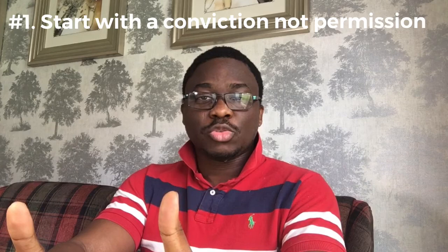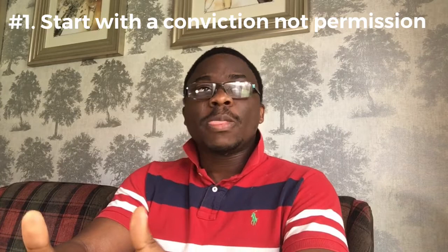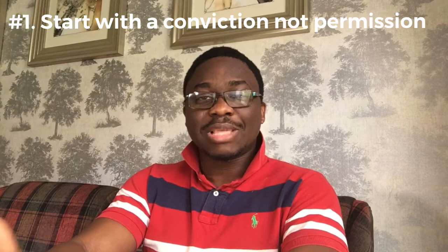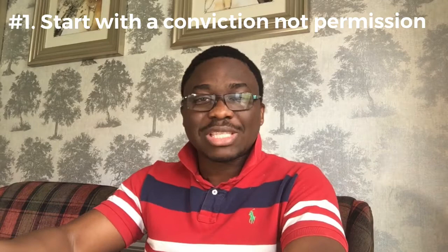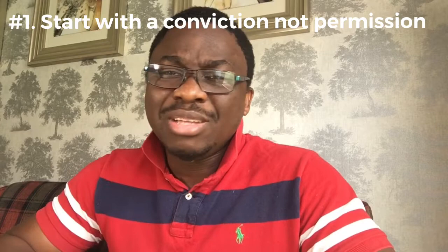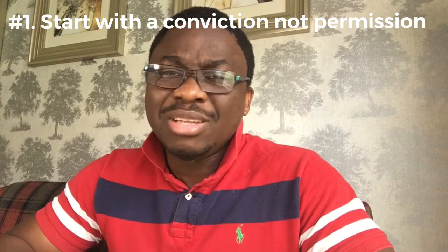Number one: you don't need permission to start. To start anything as an entrepreneur you don't need someone's permission. Almost 80% of the things that we do now, you don't even need a qualification for. You can actually learn it without a qualification and just start. As long as you are convinced that's what you want to launch into, go for it. Most things nowadays don't require you to collect degrees, apart from being a doctor or a lawyer. Don't wait for permission, don't seek permission — just crack on with what you want to do.